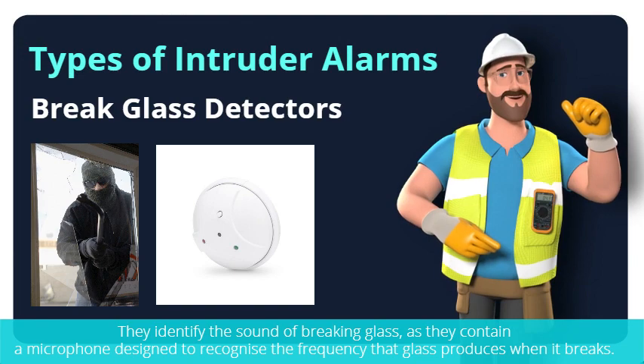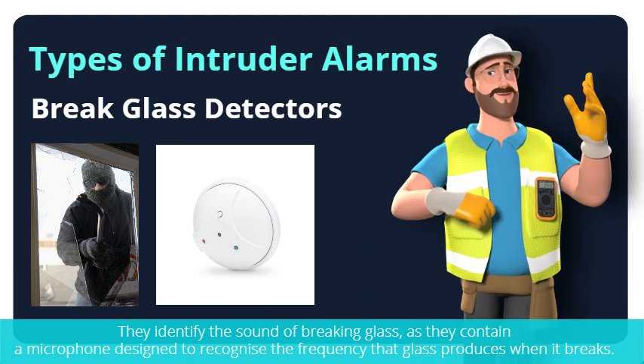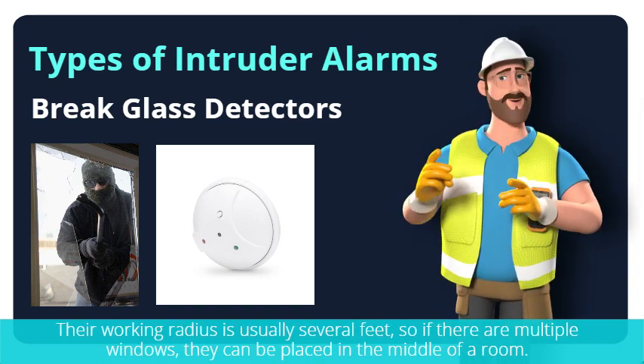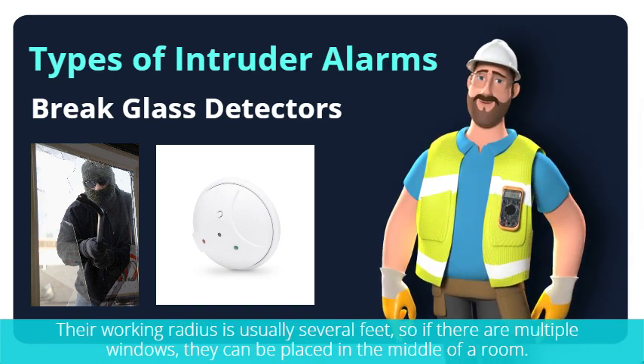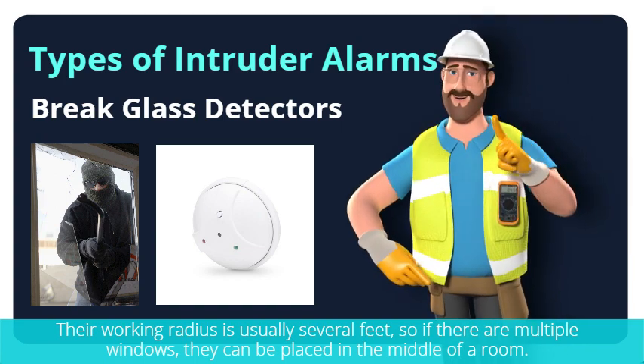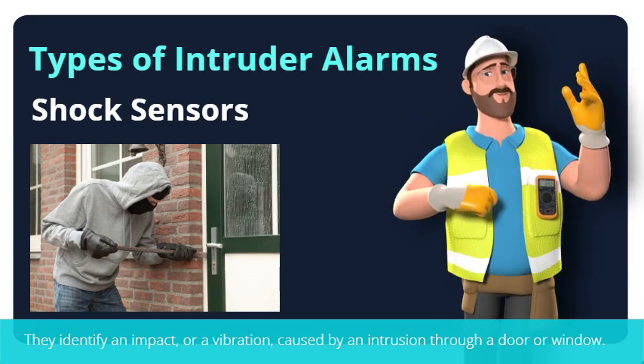Break glass detectors identify the sound of breaking glass, as they contain a microphone designed to recognize the frequency that glass produces when it breaks. Their working radius is usually several feet, so if there are multiple windows they can be placed in the middle of a room.